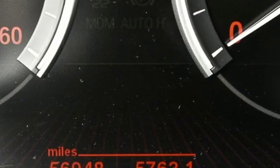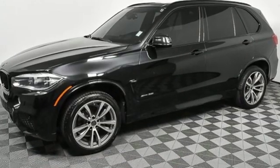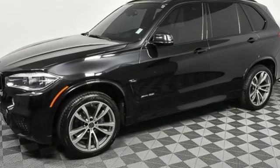BMW — the ultimate driving machine. Someone is going to drive this fantastic vehicle off the lot. It should be you. Test drive it today.